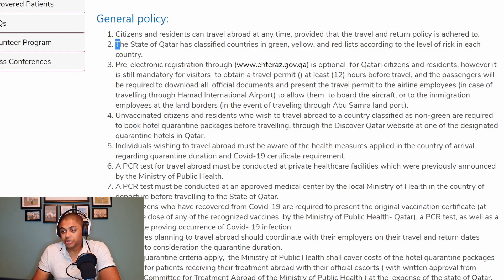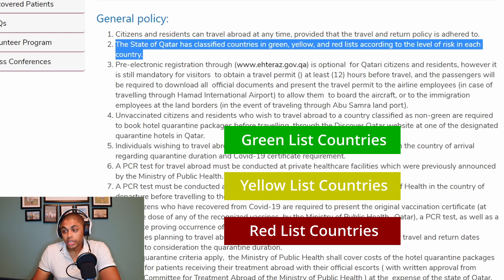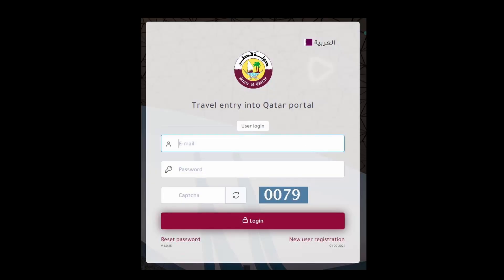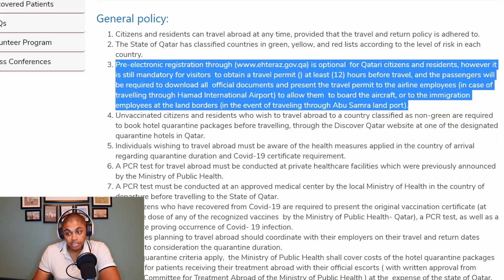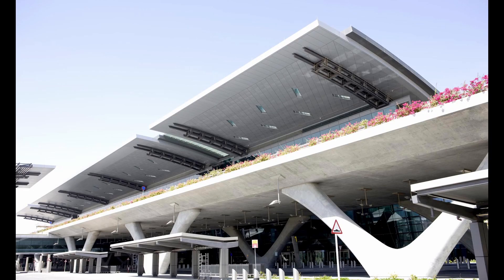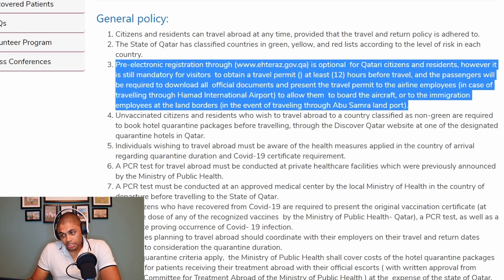The state of Qatar has classified countries in green, yellow, and red lists according to the level of risk in each country. Pre-electronic registration through ateras.gov.qa is optional for Qatari citizens and residents. However, it is still mandatory for visitors to obtain the travel permit at least 12 hours before travel. Passengers will be required to download all official documents and present the travel permit to airline employees at Hamad International Airport, or to immigration employees at land borders at Abu Samra land port.